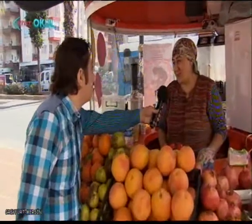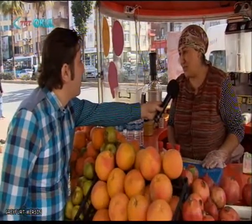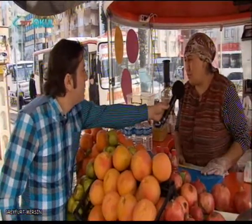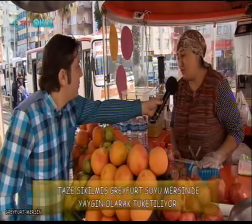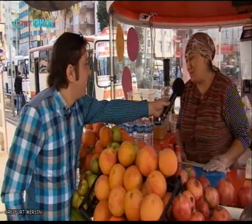Merhaba. Mersin'de Greyfurt tüketimi nasıl? Mersin'in kendi yerli ürünü olduğu için Greyfurt güzel gidiyor, satışı iyi oluyor, seven ve içen çok. Taze sıkma olarak tüketiliyor genelde. Müşteriler taze tüketim istiyorlar, biz de sıkıp veriyoruz. Sadece Greyfurt içen çok; portakalla, havuçla, elmayla, narla karışık isteyen de çok. Ama sade daha çok gidiyor. Bilinen ve sevilen bir meyve burada.